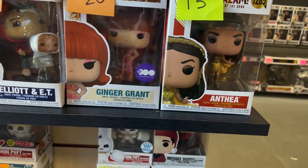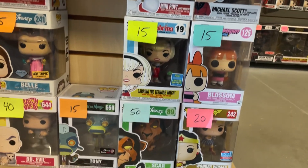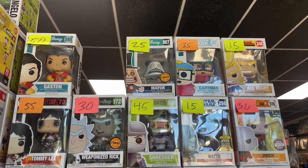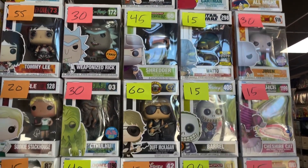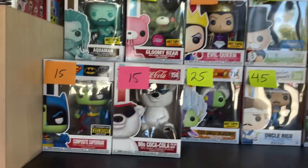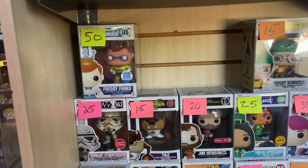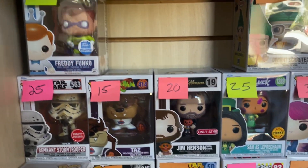Here's a new Ginger from Gilligan's Island, Athena from Shazam 2, some other Mini Pufts, Sabrina Teenage Witch, Scar. On the other side they have the chase Mayor, Cartman which is a great one, the older Shredder, the Waldo along with the chase Weaponized Rick, Cthulhu is a pretty cool one, the chase Gloomy Bear, the new Composite Superman, and also Uncle Rico.